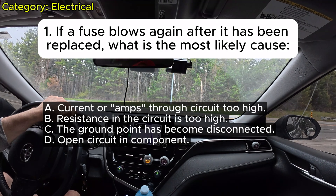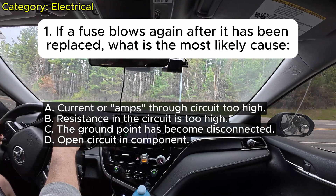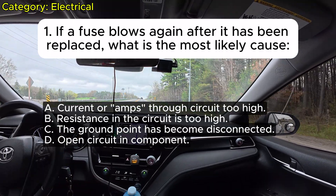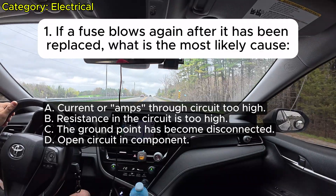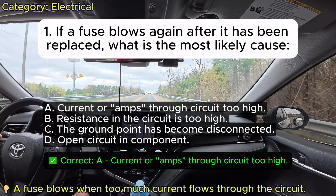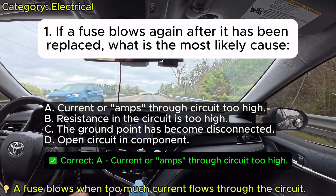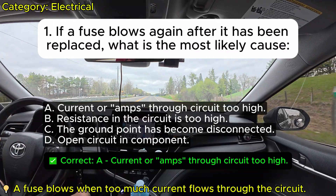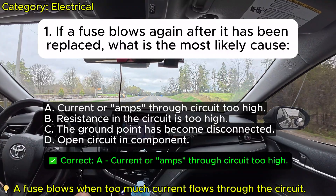Question 1: If a fuse blows again after it has been replaced, what is the most likely cause? A. Current or amps through circuit too high. B. Resistance in the circuit is too high. C. The ground point has become disconnected. D. Open circuit in component. Correct: A.